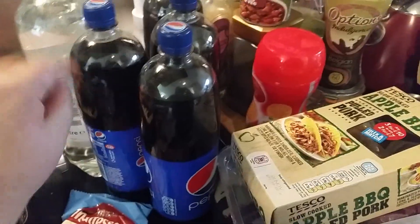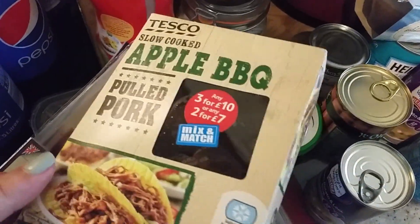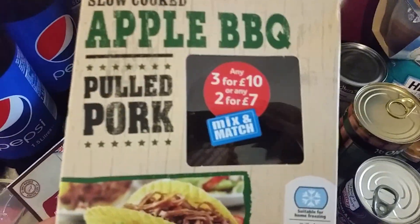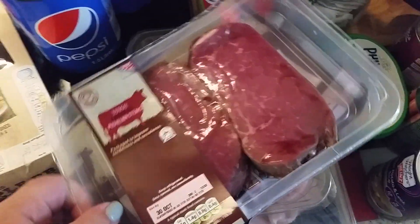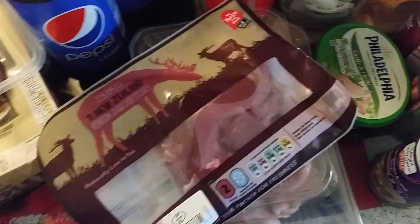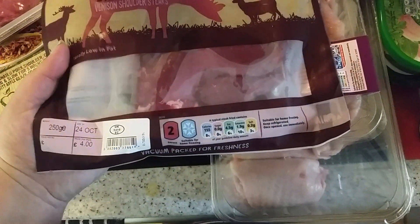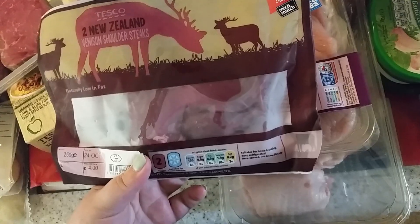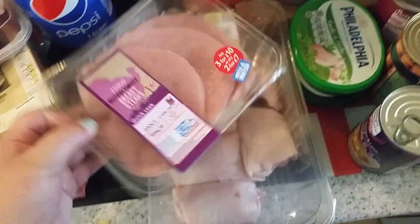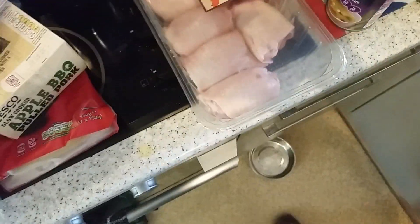I've got four Pepsis — I ordered diet but got full fat; that's okay, John likes it. And two bottles of diet lemonade. Some slow cooked apple barbecue pulled pork, some medallion steaks — these were a substitution but they're much nicer than the ones I ordered. Some venison steaks — blonde moment! And then some turkey breast and some chicken thighs — nearly at the end!